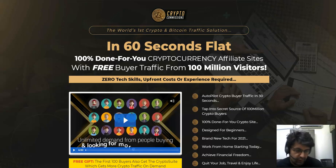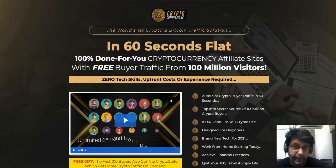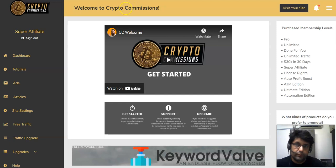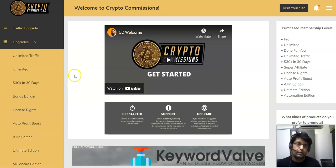Hey guys, Satchun here. Welcome to my channel. Today I'm going to review Crypto Commissions by Glyn Kosky. Crypto Commissions is releasing today on the 26th of April at 9 a.m. EST. In this video I'm going to take you straight inside the members area, share what the method is inside the front end, and also cover what the OTOs — the upgrades or upsells — are, along with the features inside each of those OTOs and whether they are really worth buying.